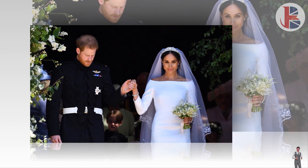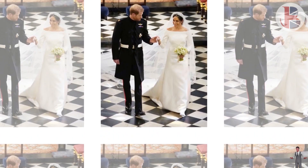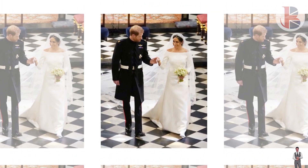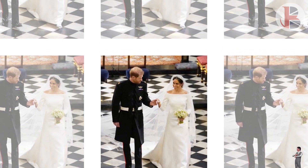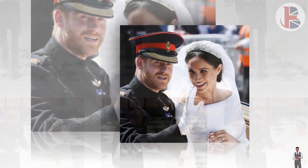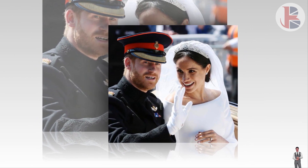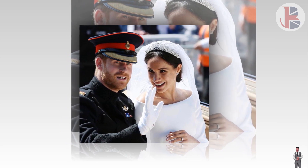Meghan Markle and Prince Harry's wedding back in May 2018 was watched by millions, both in the UK and worldwide. The bride wore a custom-made dress by Givenchy, designed by Clare Waight Keller. Her hair was swept back and a 16.5-foot silk dual veil was placed at the back, adorned with embroidered flowers representing the 53 Commonwealth countries.